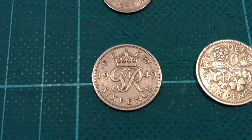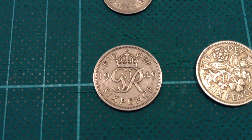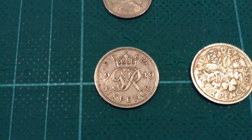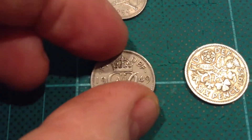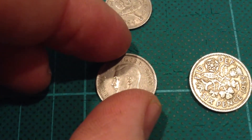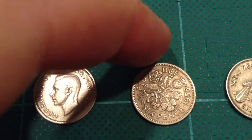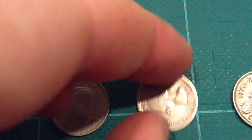Obviously six pennies in value, or two threepences. Here is a couple of British sixpences — this is the first one from 1949, featuring George VI, and then 1955, Queen Elizabeth II.